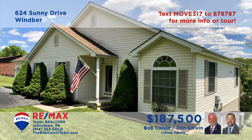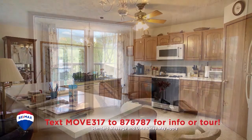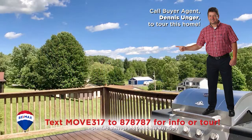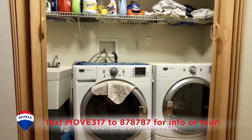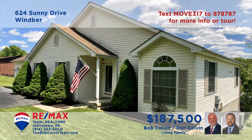The Bob Colvin team welcomes you to this outstanding Wimber home. You'll find a kitchen with oak cabinets, a breakfast area, and easy access to the nearby formal dining room. Relax on the open-air deck and enjoy the natural view. Catch up with friends in the sunny living room or finish up the laundry with this convenient space. Three bedrooms and two bathrooms are waiting for you at day's end. See it all by taking a tour with the Bob Colvin team.